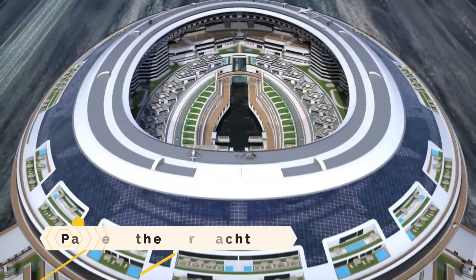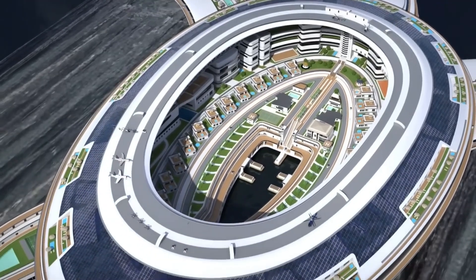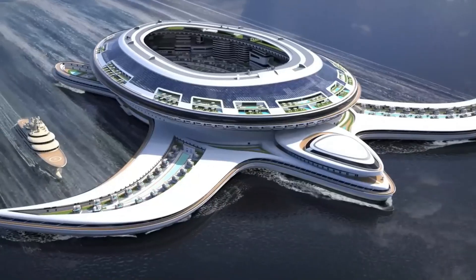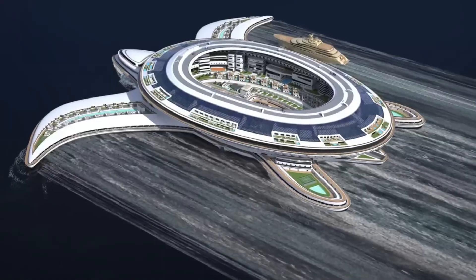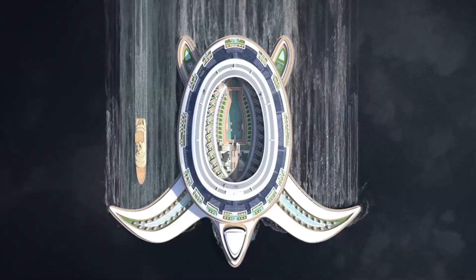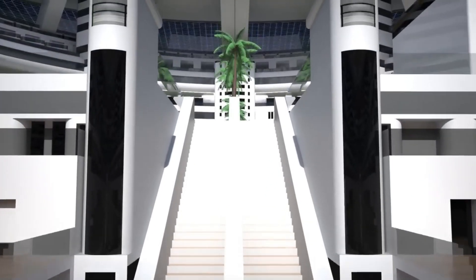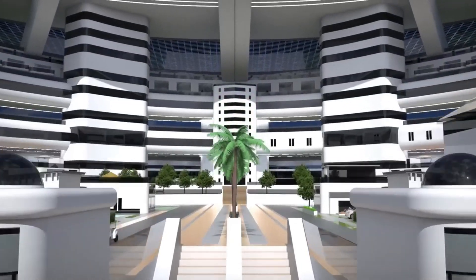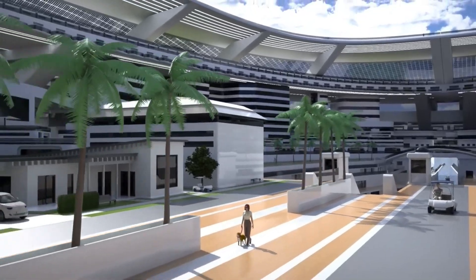Pangeos, the Terrayacht. Envision a colossal turtle, not of flesh and bone, but of steel and dreams, floating majestically across the ocean's expanse. This is Pangeos, the Terrayacht — a titan among ships, a floating metropolis that defies the very limits of human ingenuity. Spanning 550 meters in length and 610 meters at its widest, Pangeos is poised to become the largest floating structure ever conceived.